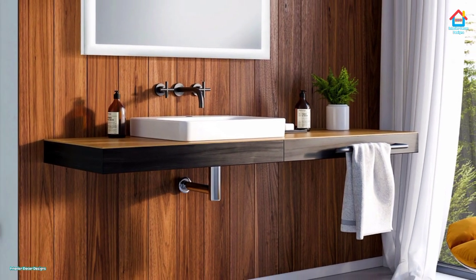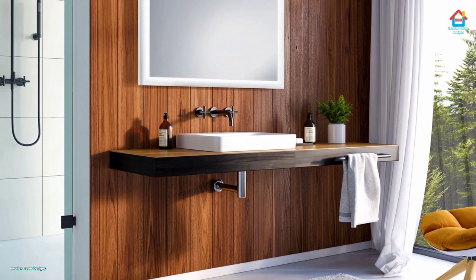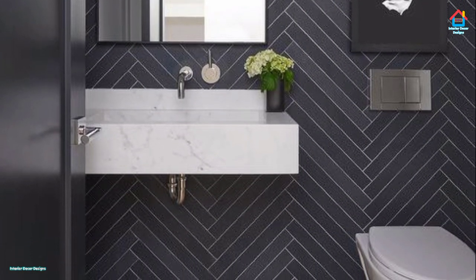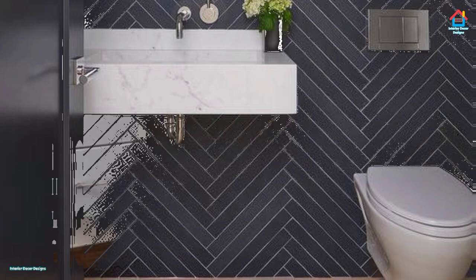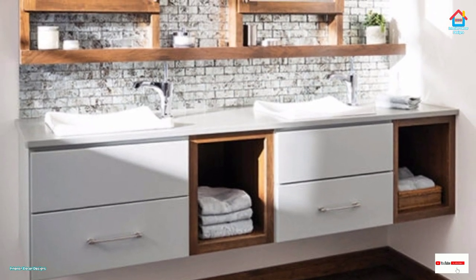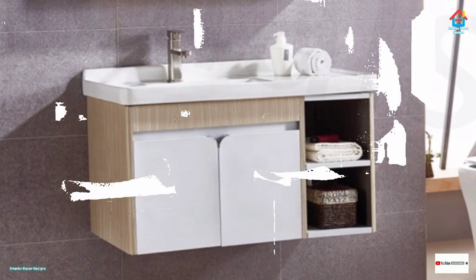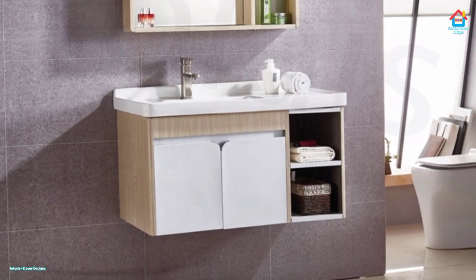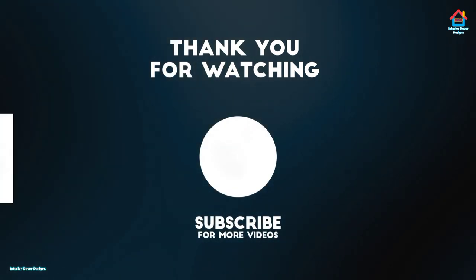Hope you liked this video on modern floating vanity cabinet designs. For more such videos, don't forget to subscribe to our YouTube channel and click the bell icon so that you never miss any future updates. For the latest and trending interior decoration design, visit our website interiordecordesigns.in and check out the latest trending videos on our social media profiles like Facebook, Twitter, Instagram, Telegram, and Pinterest for more design ideas. All the links are there in the description box below. You can also download our app available on the Play Store from the link in the description. With this, we finish this video and will meet again soon in the next one. Till then, bye and take care.